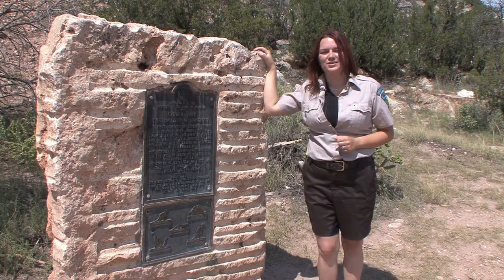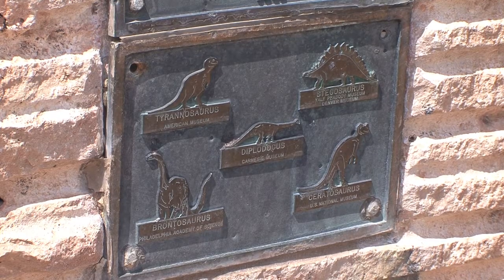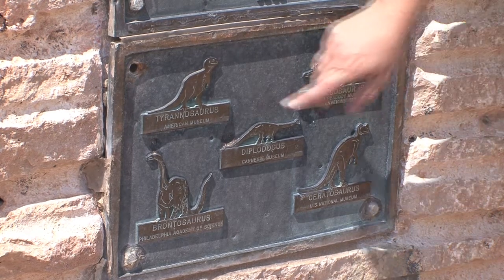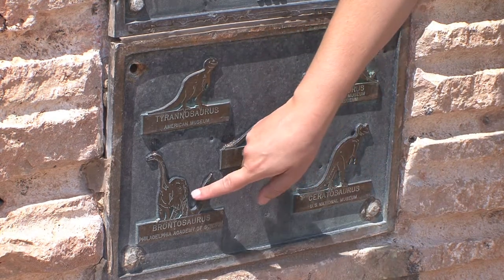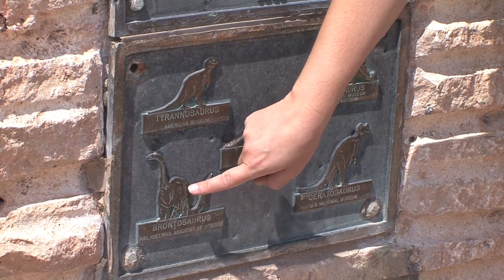Take a look at the dinosaurs. What three mistakes can you find? For one, this sign is supposed to represent the dinosaurs found at the Marsh quarry, which is Jurassic in age. T. rex here comes from the Cretaceous — about 70 million years later.